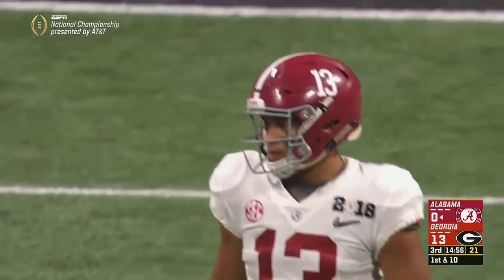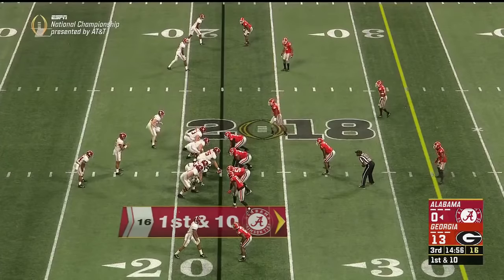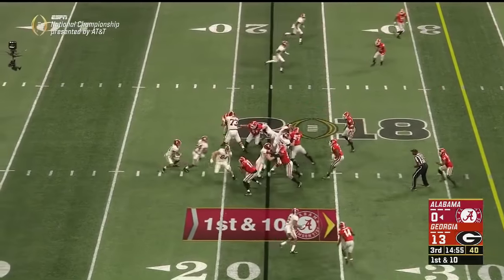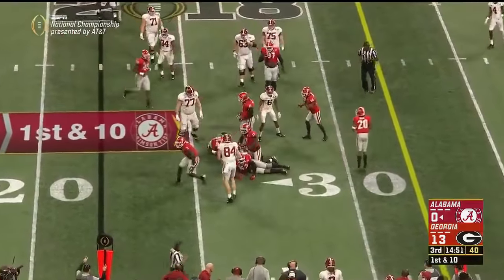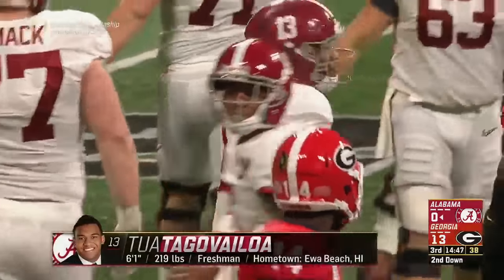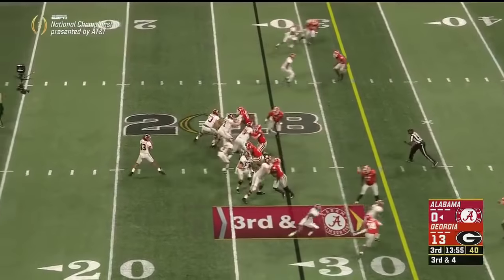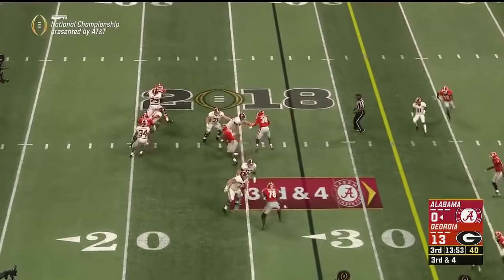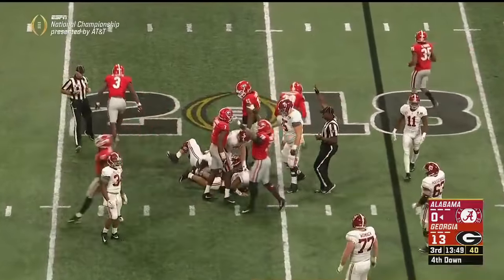And here it is — Tua Tagovailoa, a true freshman from Hawaii, gets the second half start. He keeps it — he's a nifty runner, not quite as powerful as Hurts, but he's in there because he's throwing it. He is known as a distributor, a great passer. By the way, there are three true freshman wide receivers in the game for Bama as well. As Tagovailoa tries to dodge the rush — sacked by Roquan Smith, the Butkus Award winner.